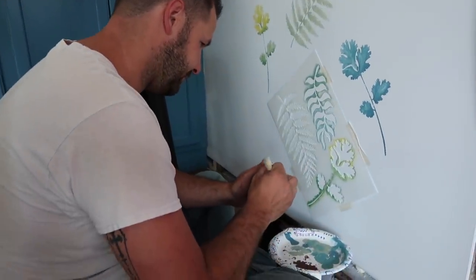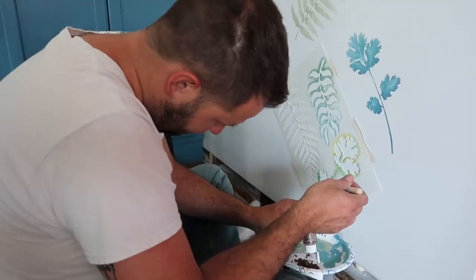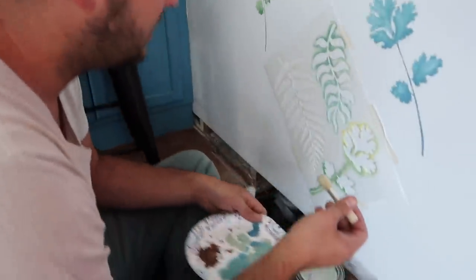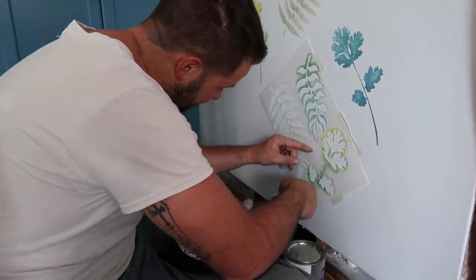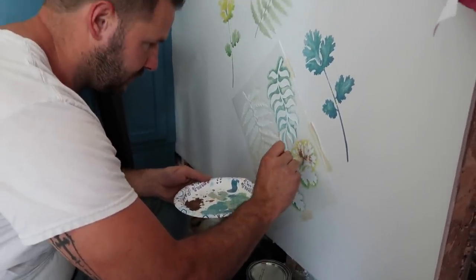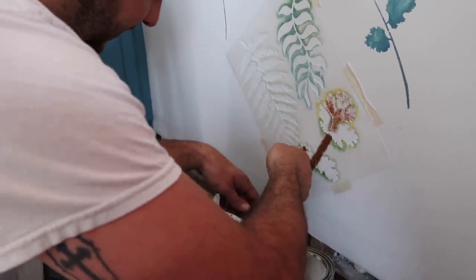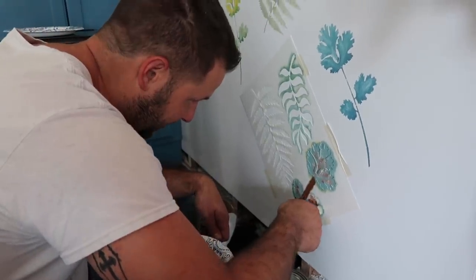Tom wanted to give stenciling a shot. He's using brown underneath so that when he sands through his color, he gets a nice patina-looking flower. I had my paint palette colors up there and told him to move the stencil away from my flowers. He likes the green though. He's getting some nice variation there. He said, I can't wait till I peel this off and you're like, oh my gosh, I'm so sorry that I made fun of you.